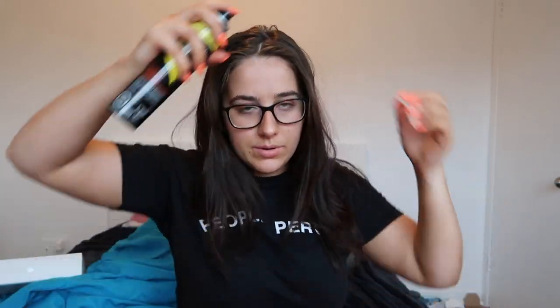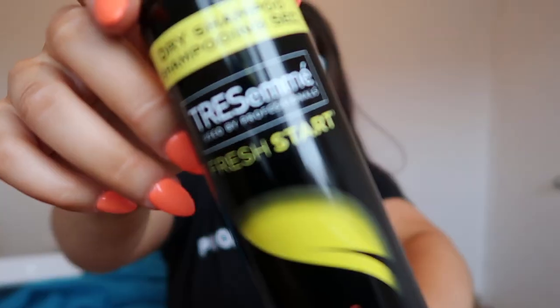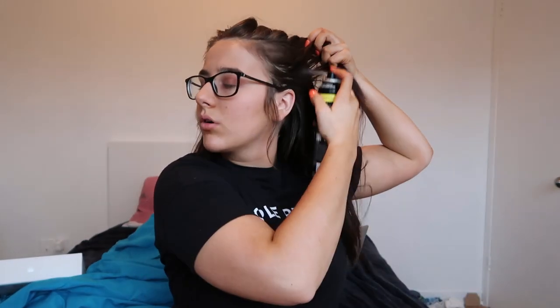For my hair, I'll start by putting on some dry shampoo because my hair isn't dirty but it's a little bit dirty. I'm using the Tresemme dry shampoo — it always works well for me. I have to wait a little bit for it to turn white and then rub it in. After I'm done rubbing in all that dry shampoo, I middle-part my hair.